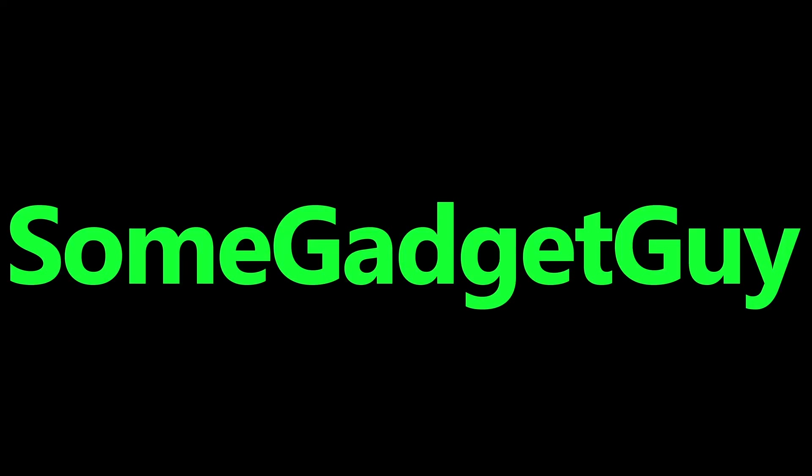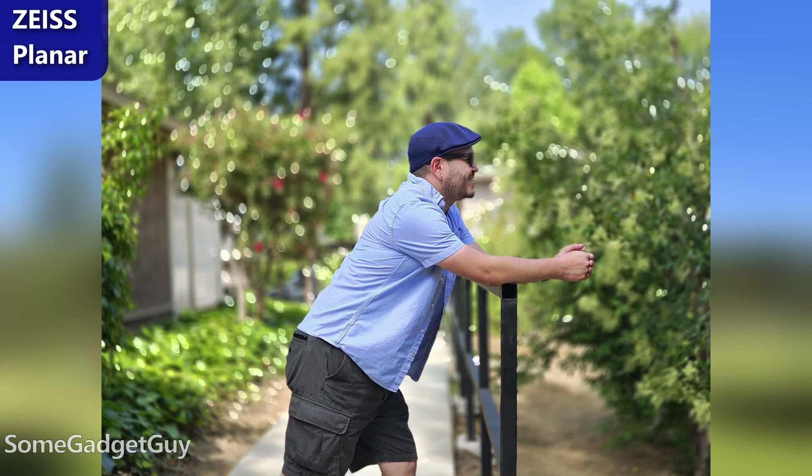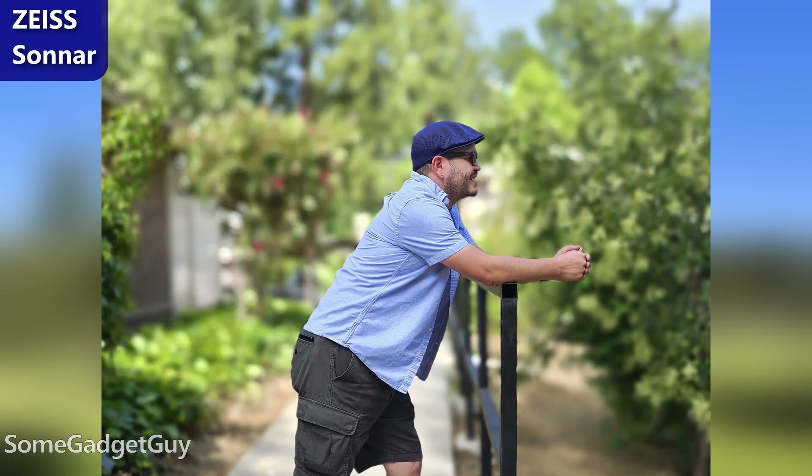Look out, Hollywood. Our phones are shooting cinematic video. You've probably already been a part of the smartphone era of cinematic video — basically taking the same sort of software processing that we see for portrait modes, where we can blur the backgrounds of our video with software.